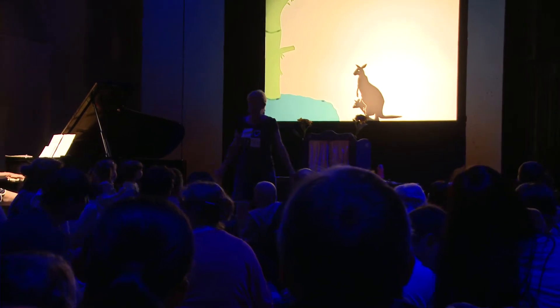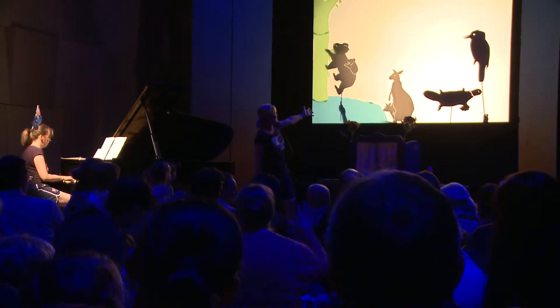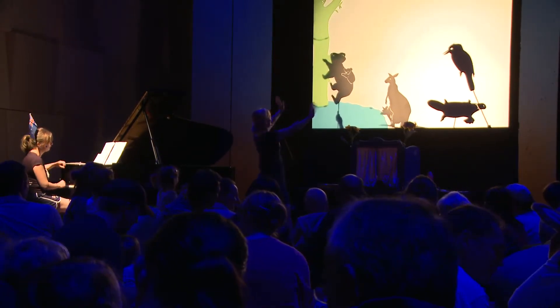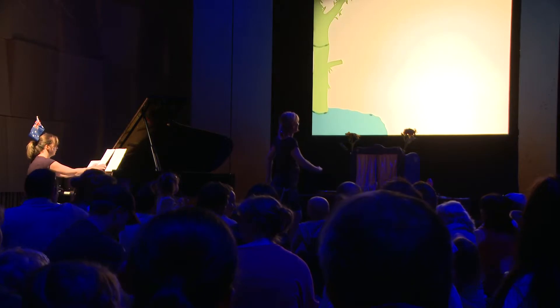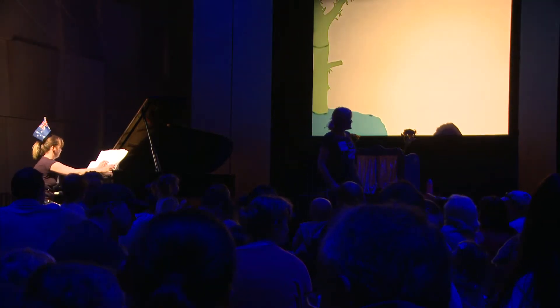They're part of the Gumtree family. There they are! Oh, wow. Thanks for visiting, animals. Bye! Bye, kookaburra. Wasn't that amazing? That was great!